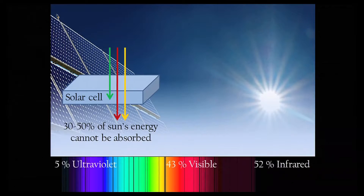Most solar cells today can only efficiently absorb photons up to visible or near-infrared frequencies. This means that anywhere between about 30 and 50% of the sun's energy cannot be absorbed by these solar cells.